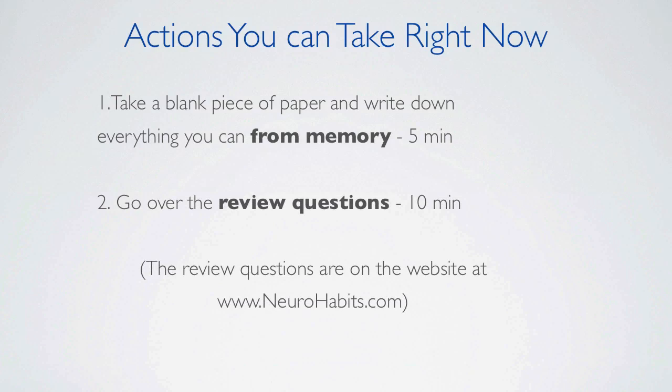Actions you can take right now to memorize the material. Take a blank piece of paper and write down everything you can remember — do this right away, it should only take you about five minutes. Then go over the review questions, which should only take you about ten minutes.